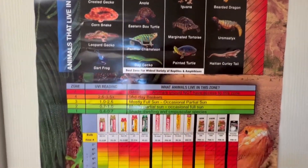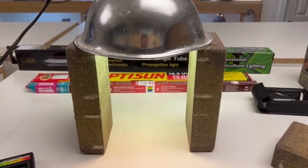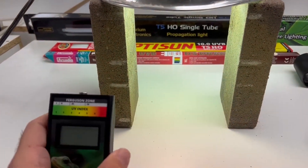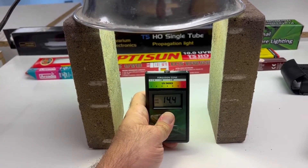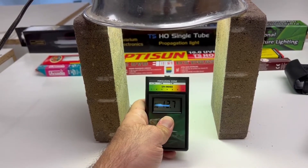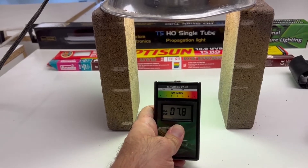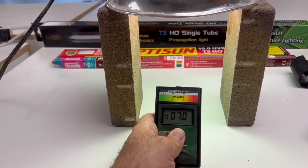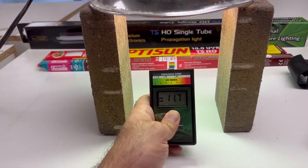Mercury vapor bulbs at 160 watts will require a farther distance, so it's important to measure. This mercury vapor bulb is very strong — we're almost in the danger zone just a couple inches away. As I move away on an angle, the reading will definitely go lower. It's also important to know that a screen lid filters the strength of the UVB.